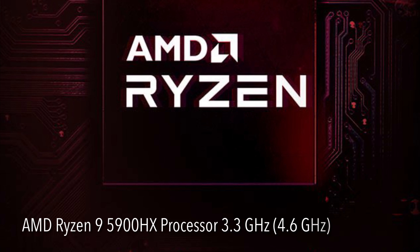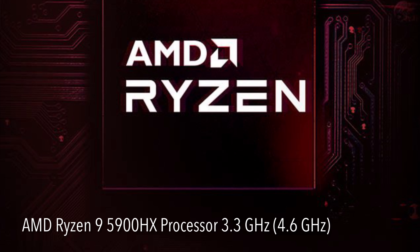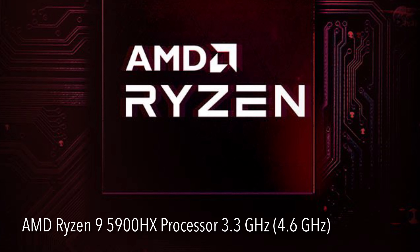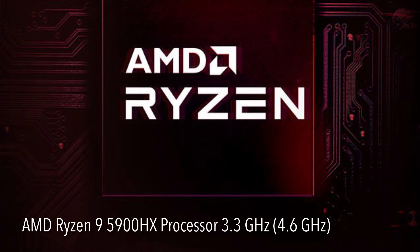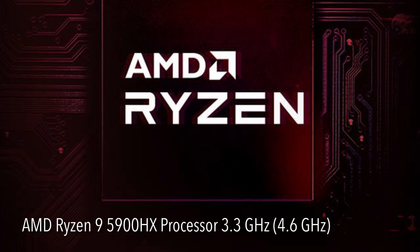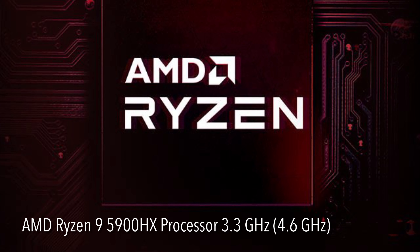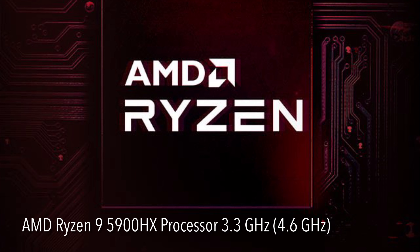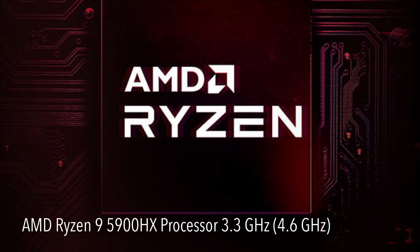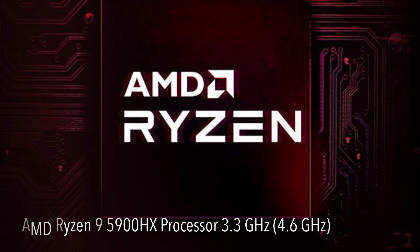The Asus G15 Advantage Edition features the AMD Ryzen 9 5900HX processor with 8 cores, 16 threads at 3.3 GHz regular frequency and 4.6 GHz at peak frequency. This is near the top of the Ryzen 5000 range. The chip is built on TSMC's 7nm process and is competing head-on with Intel's 11th generation core, codenamed Tiger Lake.